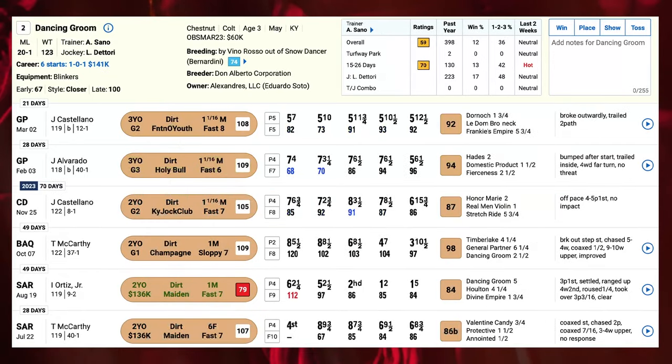The number two is Dancing Groom, and he is one of many in this field trying the synthetic surface for the first time, switching over from the dirt. I have to question his current form — he's coming back on relatively short rest, having competed just three weeks ago in the Fountain of Youth. The pace of that race didn't set up for him; he was way out the back door early and never got involved. Similar situation in the Holy Bull, where the pace was extremely slow and didn't suit him. His one claim to fame is finishing third in the Grade 1 Champagne as a two-year-old, but he's never really built on that form since. He is by Vino Rosso, who in a small sample has been winning with 15% of his synthetic route starters.